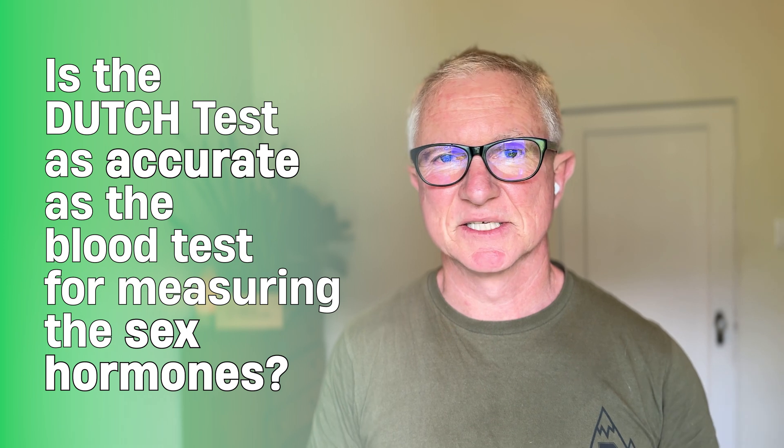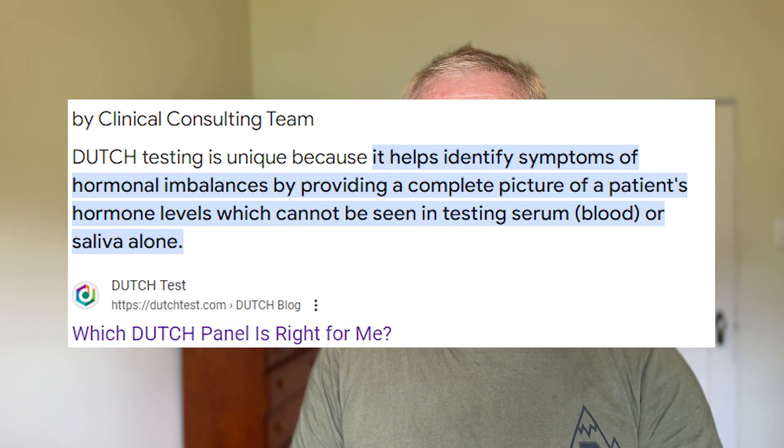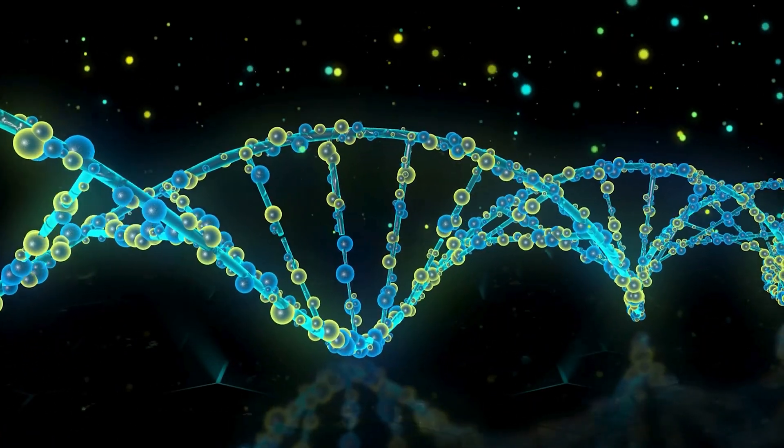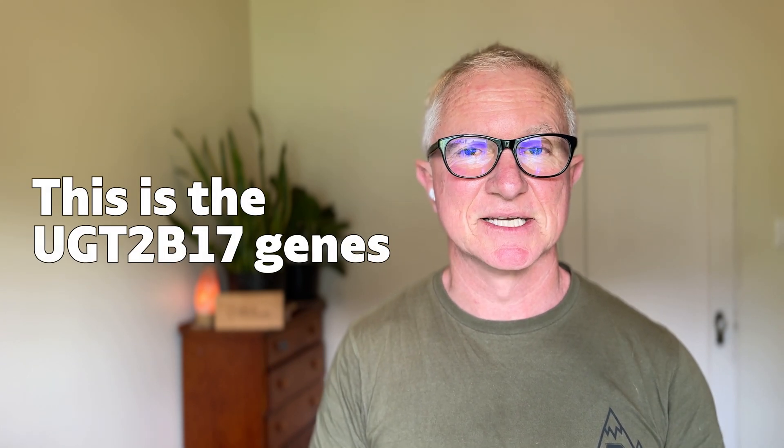Is the Dutch test as accurate as a blood test for measuring sex hormones? Studies show urine hormone testing is very comparable to blood testing, and I sometimes combine both. However, for some people — particularly those of Asian descent, though others too — a gene affects testosterone metabolism, so it can't be accurately measured in urine. You may notice this if the Dutch test shows virtually no testosterone yet you have no symptoms of low testosterone. In those cases, combining blood testing with the Dutch test gives you LH, FSH, and sex hormone binding globulin alongside the complete Dutch picture.